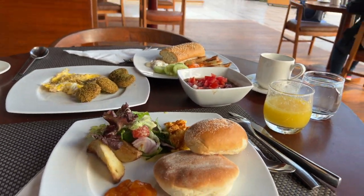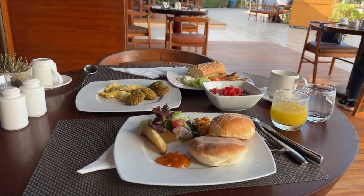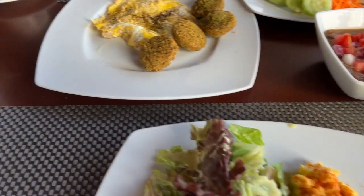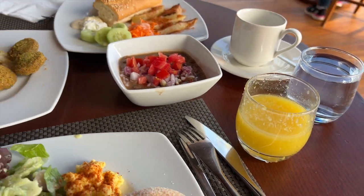Yes, this is our breakfast and this is the view. Today we went to the Karnak Temple, so we came from there and we are having breakfast now. We are super hungry. I made a cheese mushroom omelette with orange juice.